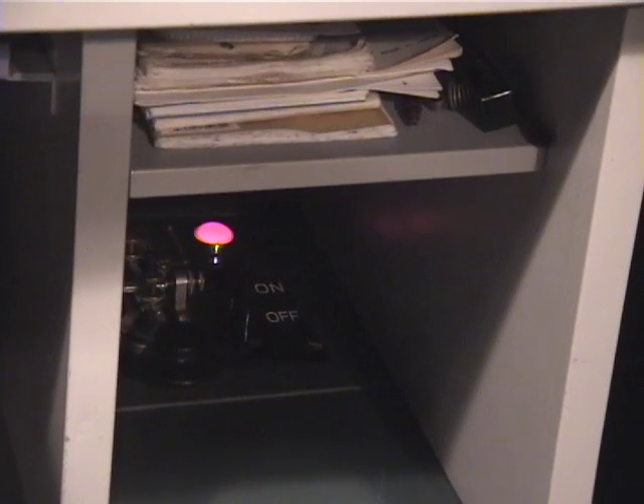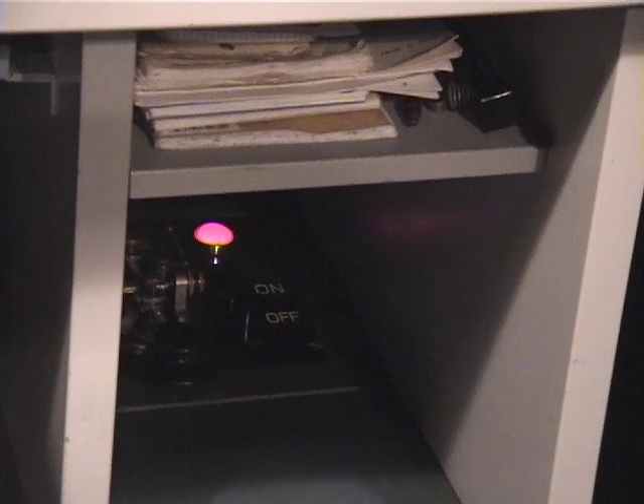I'll reach into the picture and press the off button, which will kill the MG set, and you'll hear it slide down.